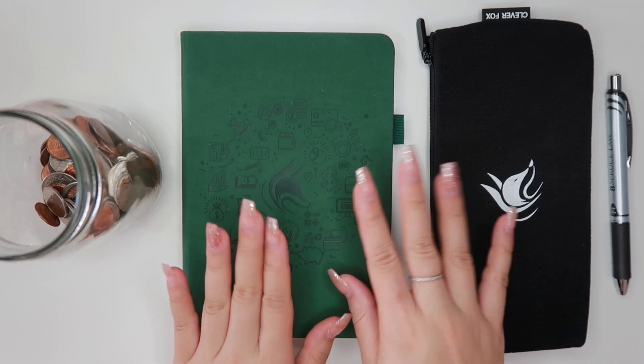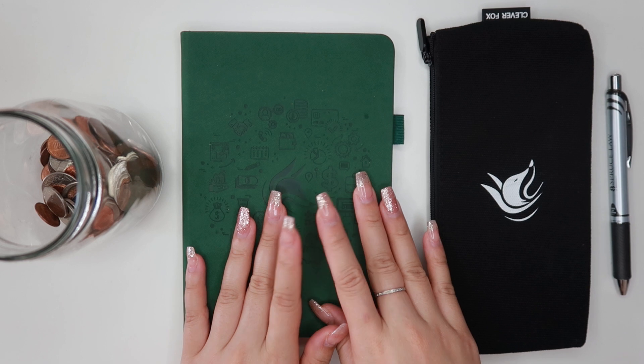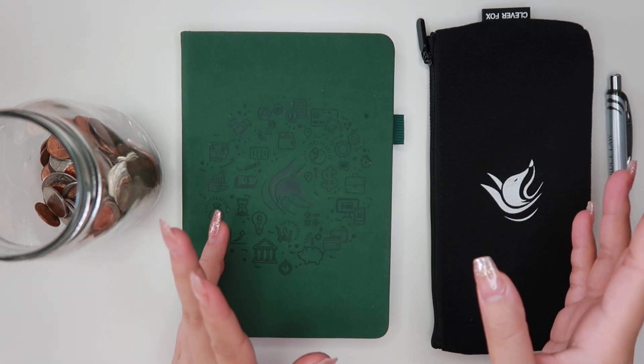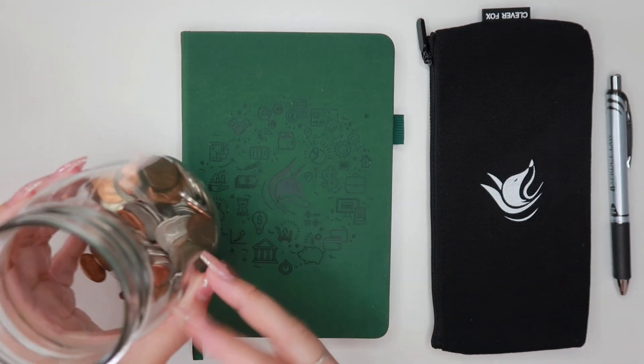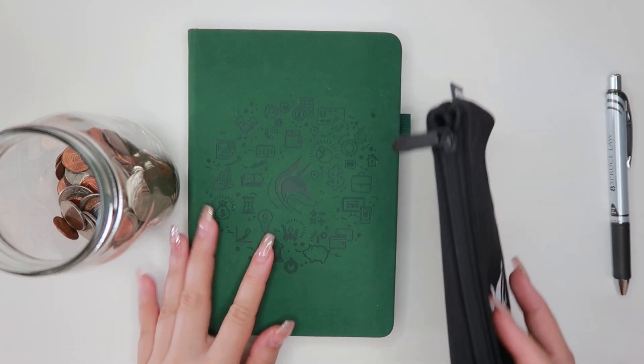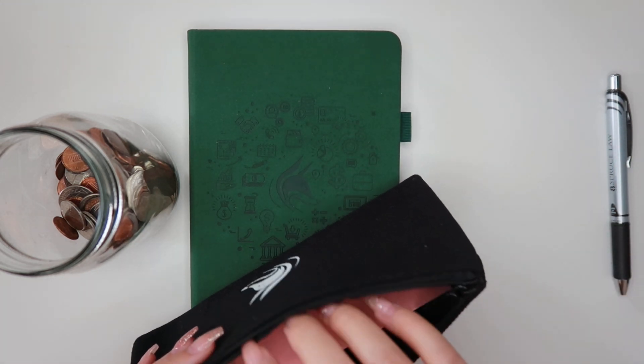Hey everyone, welcome back to another check-in — this is week four check-in for March 2020 budget. I have my mason jar full of change; I added some change I found while cleaning up.